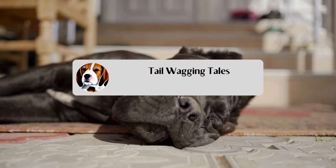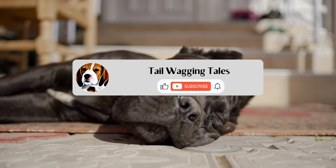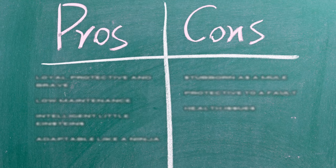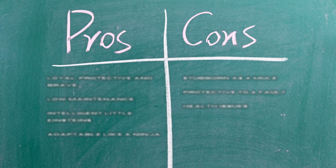Hello and welcome to Tail Wagging Tails. If you're new here, please take a moment to subscribe to our channel. Now let's get on with discussing the pros and cons of a Cane Corso.